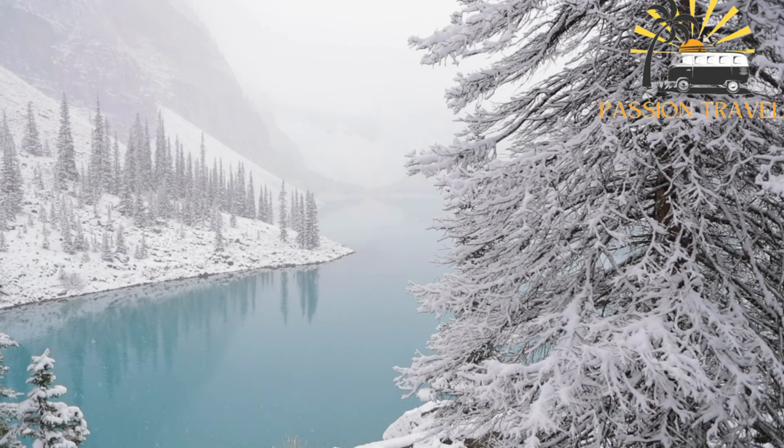Moraine Lake is a popular destination for hiking, canoeing, kayaking, and fishing. Visitors can hike around the lake on the lakeshore trail, which offers incredible views of the lake and the surrounding mountains. Canoe rentals are available at the lake, allowing visitors to paddle around the crystal clear waters and take in the breathtaking scenery.